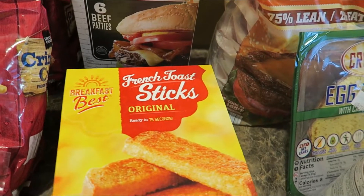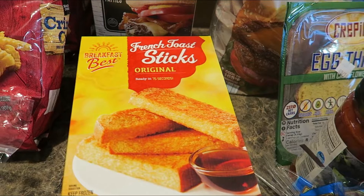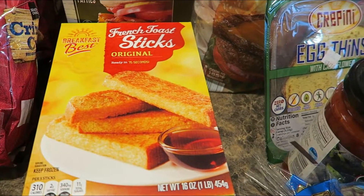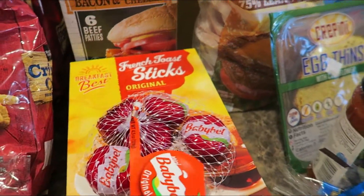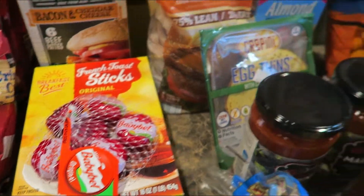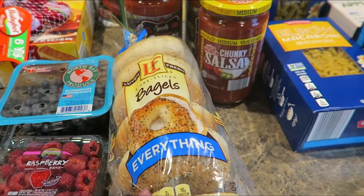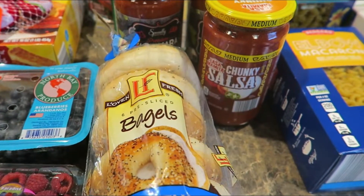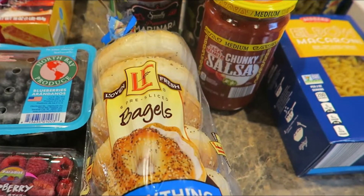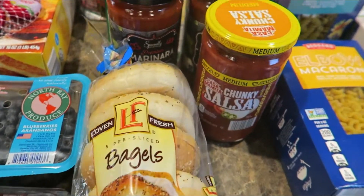I picked up some French toast sticks — I thought these would be a good alternative for breakfast. They're kind of getting sick of cereal and toast, so this is just another breakfast option for them. The Baby Bell cheeses — two of my kiddos really love snacking on those, so that was a great option to have around. Bagels — I've got one of my kiddos who adores bagels. I really love the Lovin' Fresh bagels; they're nice and soft, not chewy or hard like some bagels we've had in the past. Those are delicious.